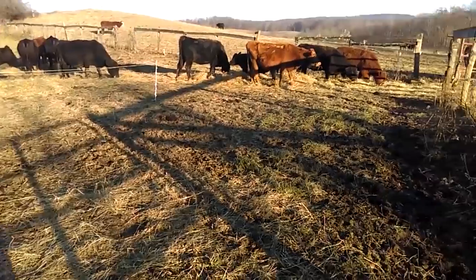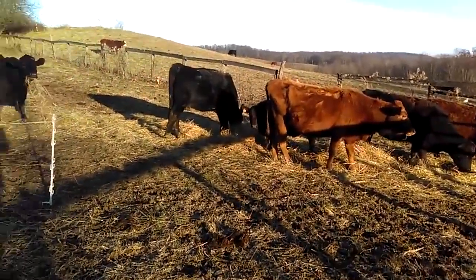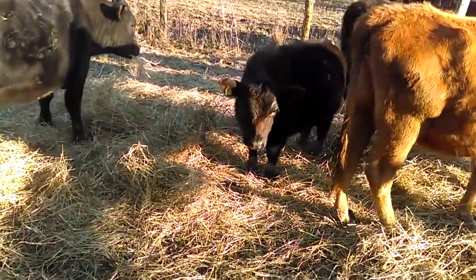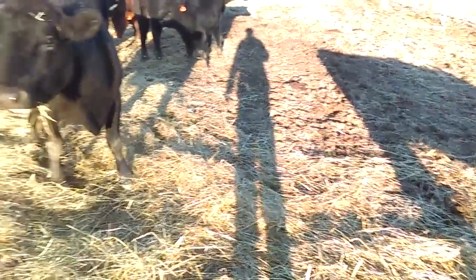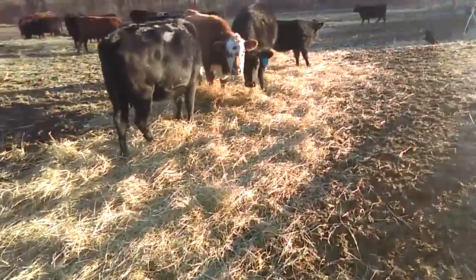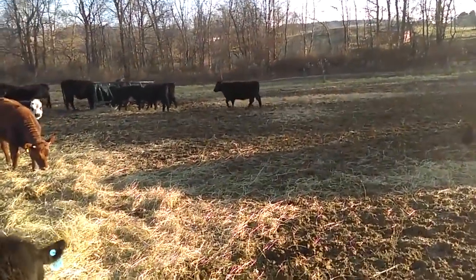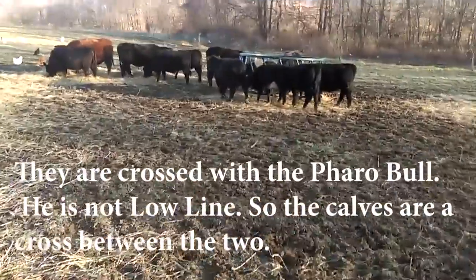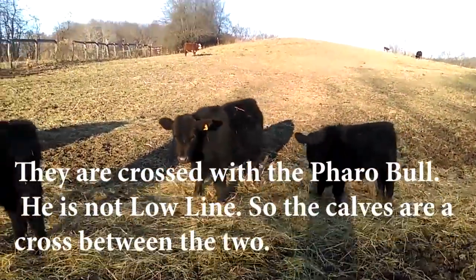The reason for doing this is we needed to start weaning the low-line calves. A lot of them were at that age - they were born early in the year. Here's one of the low-line calves. There's been some balling since they've left, but not a whole lot. These low lines are from the Farro bull that we have on the farm now, so the yellow-tagged ones are from the low line and our Farro bull.